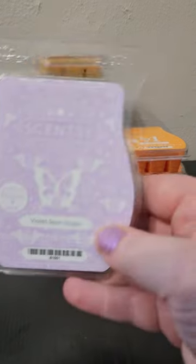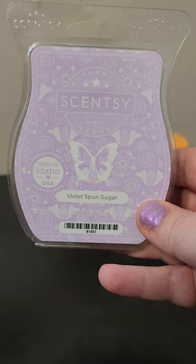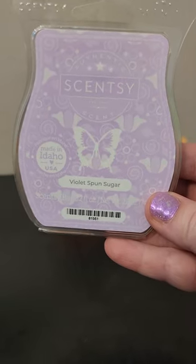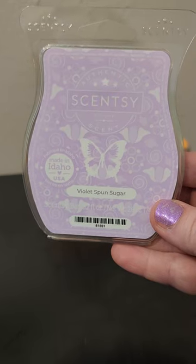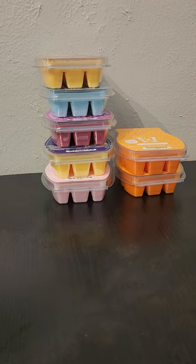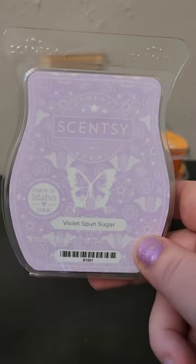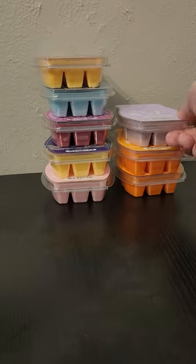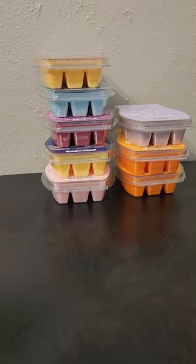The next bar is also from the Easter Collection — this is Violet and Spun Sugar. This is one that I didn't really care for on cold, but once I warmed it, I really, really liked it. It does pretty well too, and did really well in my bedroom. I like that it has the violet but then that sweet, fluffy marshmallow note again. It's just a really enjoyable bar. I think that'll probably stay for a while.